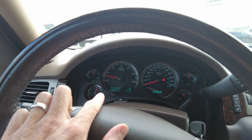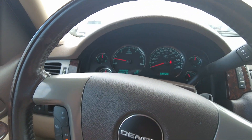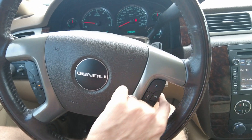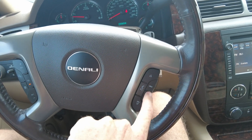It looks like only 126,954 miles on it. No warning lights on on the dash, and everything I've touched in this vehicle works. It does have cruise control on the steering wheel, hands-free connectivity on the steering wheel, radio volume, and source control right here.